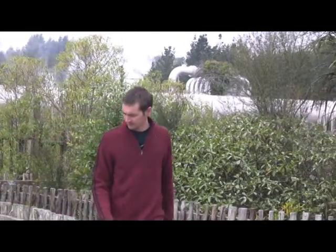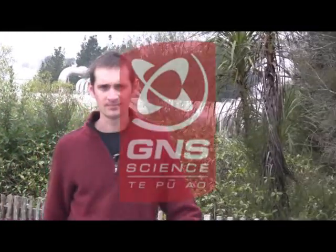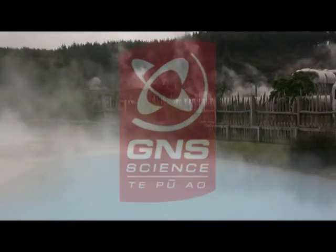I'm Matthew Stott and I'm a microbiologist that works at GNS Science and I study microorganisms that grow in geothermal environments.